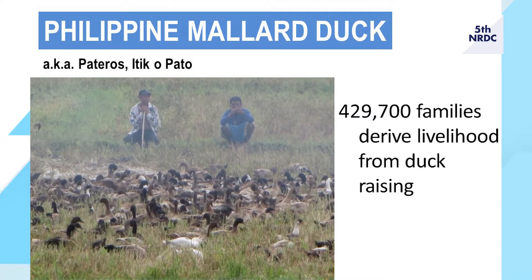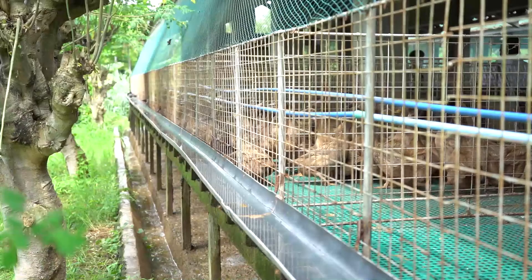Approximately 430,000 families derive their livelihood from duck grazing.